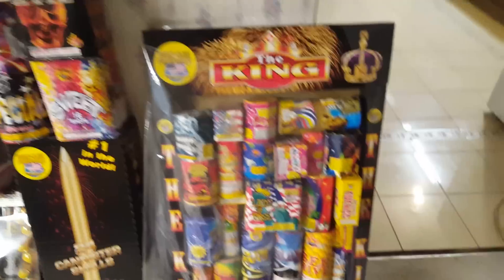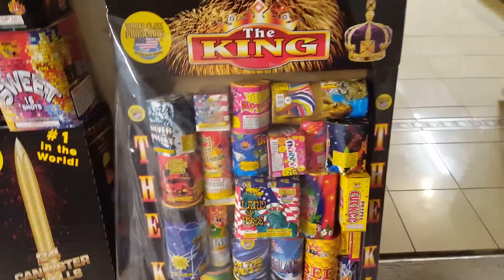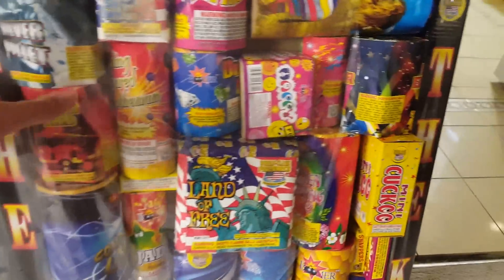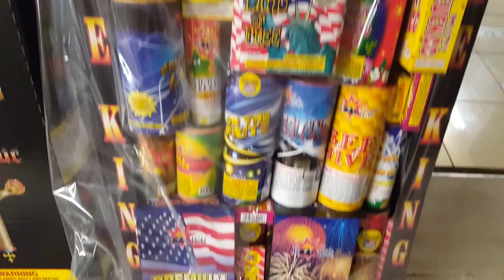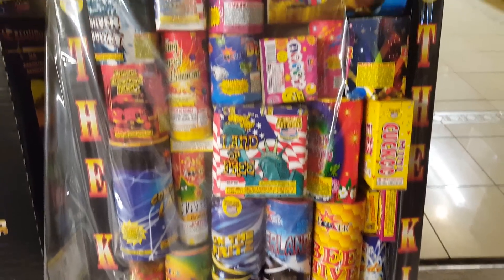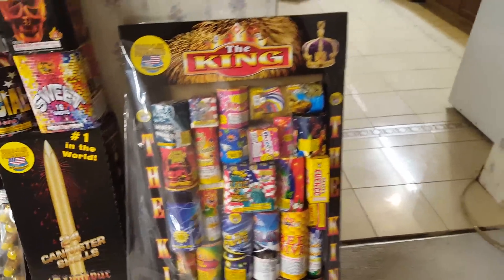Also picked up an assortment called The King by World Class — pretty sure you guys have heard of this, it's one of the more popular assortments by World Class. I'm going to do an unboxing of this in a separate video. I've already opened up the bag to search through the contents — there are a bunch of shells, a couple of shell kits, some single-shot tubes, a few fountains, and lots of 200-gram cakes. Pretty decent assortment.